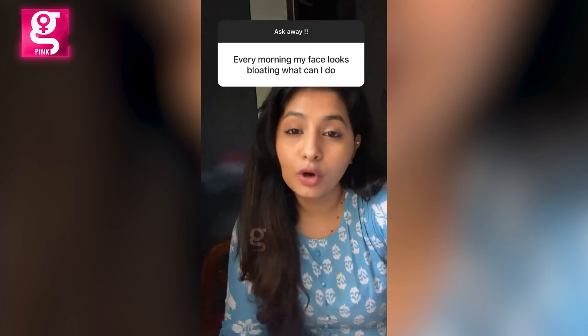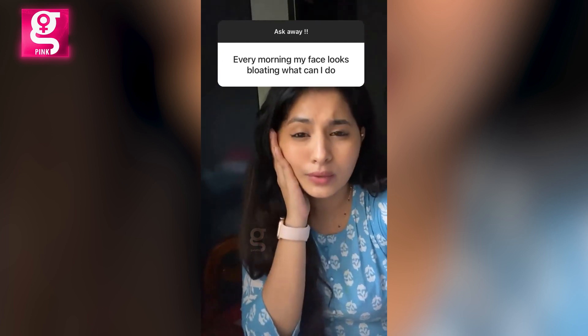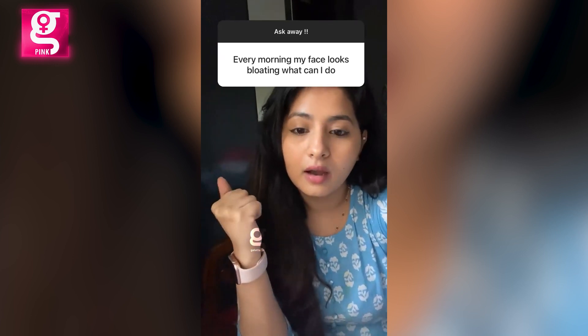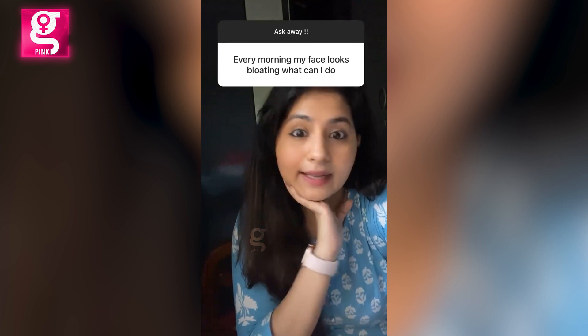Bloating is basically water retention in your face, so try massaging upwards either with your hands or with jade rollers and gua sha stones. Try to get the water out through your lymphatic nodes.